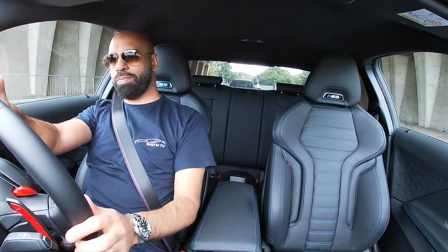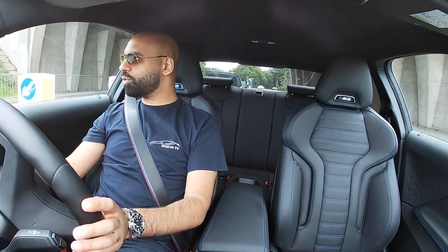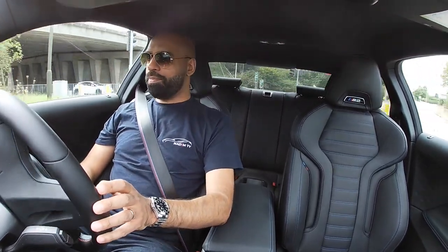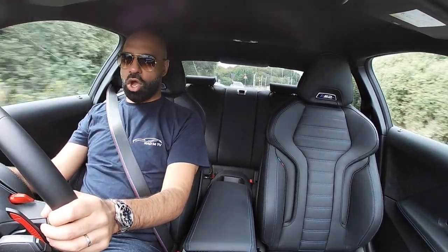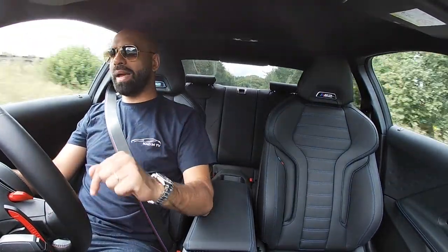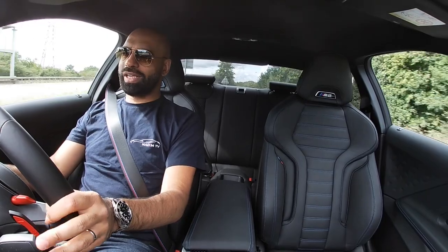They've put two rear seats in it so it becomes a genuine four-seater coupe. Drives and handles the road extremely well. I'd probably have this over the M4, though it's interesting — this is actually based on the M4 chassis.